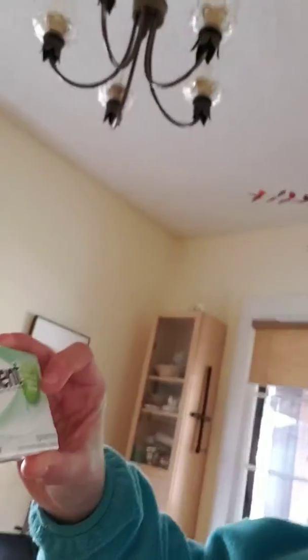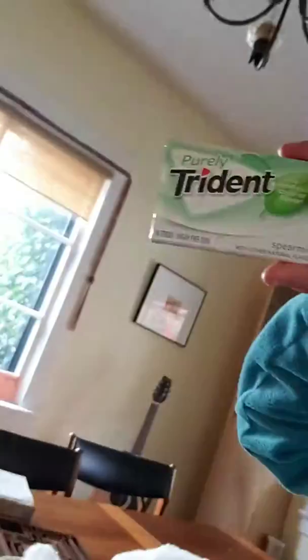It is not much. And then we have some spiderwebs. By the way, this is the gum I'm chewing — it's the Purely Trident Spearmint Gum.